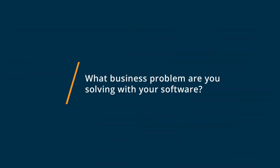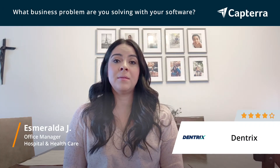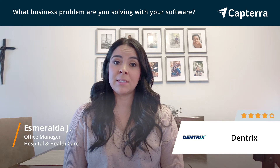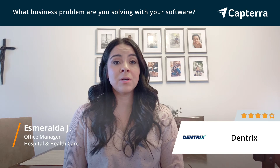We use Dentrix every single day for all our scheduling needs. We also use it to do clinical notes and clinical charting.